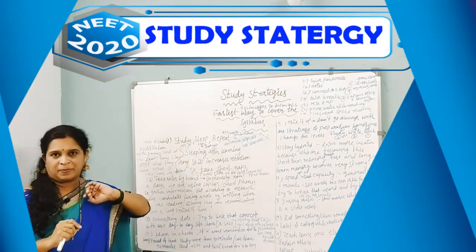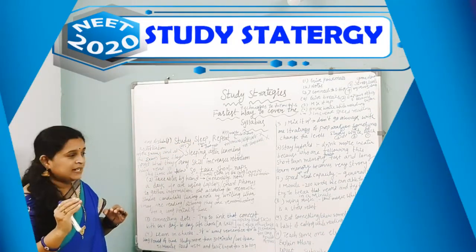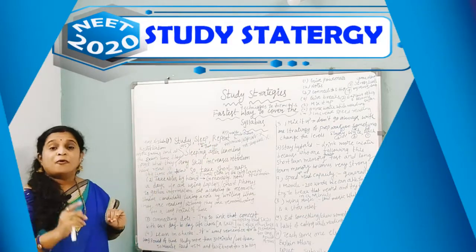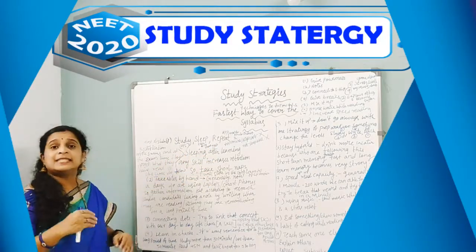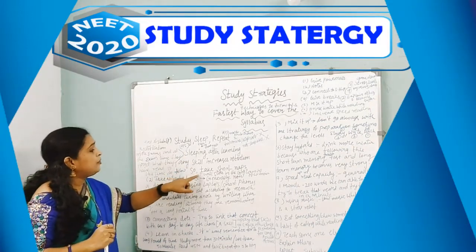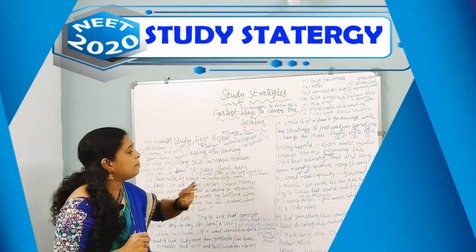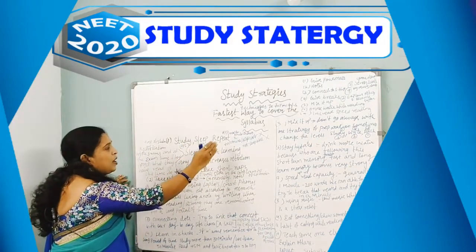Do follow this strategy: Study, Sleep, and Repeat. Study for 45 minutes, then sleep or take a short nap for 5 to 10 minutes, and then repeat again. When you do this, sleeping after learning any skill increases the retention capacity — it gets stored in the long-term memory of your brain.